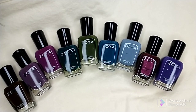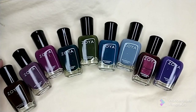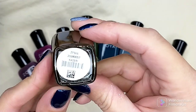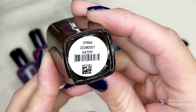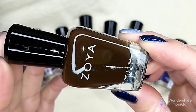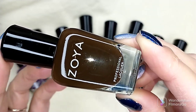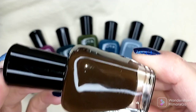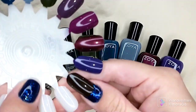Let's go ahead and share what I picked up. The first color is this beautiful brown cream called Kateri — not really sure on the pronunciation, please correct me if I'm wrong. I don't have many colors like this. I have one from OPI but this is a little lighter, kind of like a milk chocolate brown. They list it as a midnight brown cream, and it is just gorgeous — perfect for fall manicures.